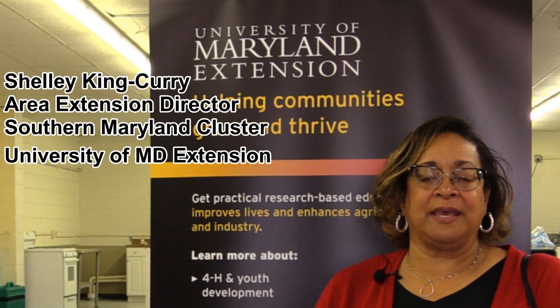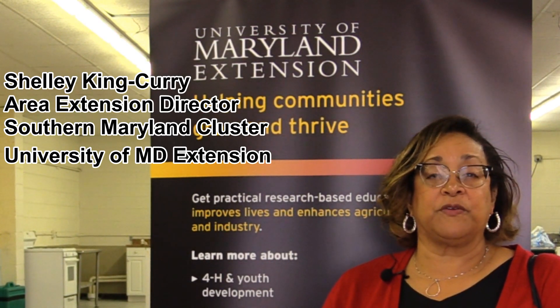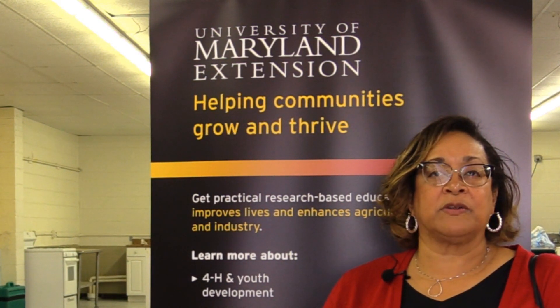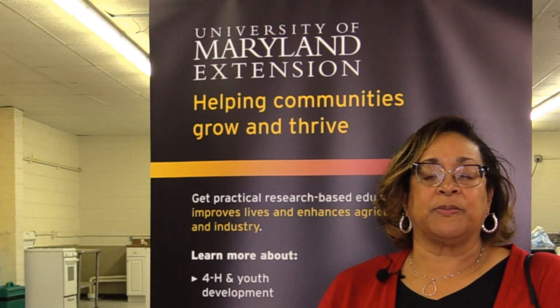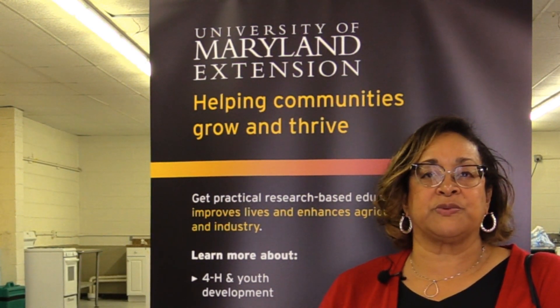Hello, I'm Shelly Keene Curry, and I serve as the Area Extension Director for the University of Maryland Extension and the Southern Maryland Cluster, which includes the counties of Calvert, Charles, and St. Mary's. My role is to support all of your educators that provide the programs that are delivered in St. Mary's County for its residents. That includes building relationships with county officials to ensure that we have the support and resources we need.